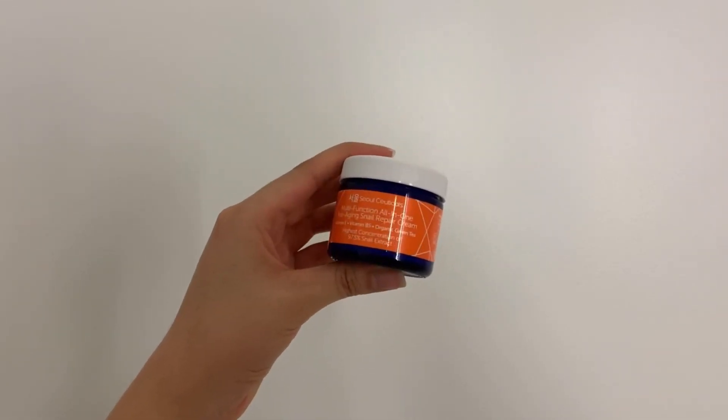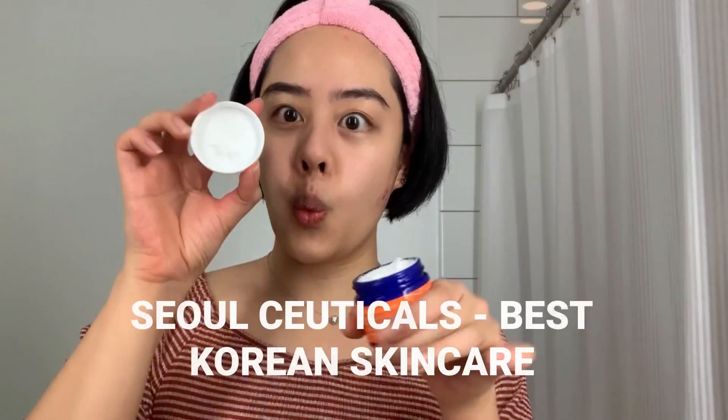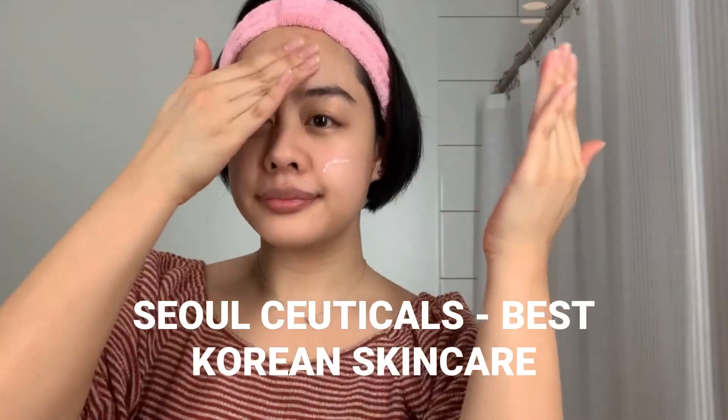I am head over heels for my Solceuticals multifunction all-in-one anti-aging snail repair cream. Solceuticals makes some of the best Korean skincare products out there, and this one is no exception.